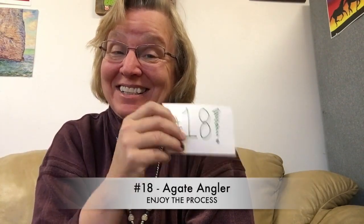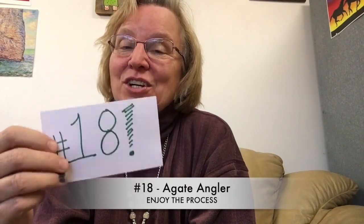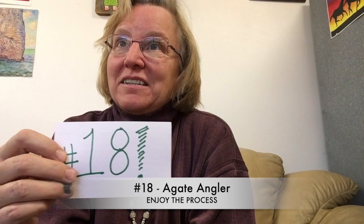Number 18, from Agate Angler, who hunts similar riverbanks and is up towards Billings with really super nice videos: remember that the joy of rock hounding is not just in the finding of actual rocks, but in the experience as a whole. Don't let frustration over not finding many rocks prevent you from enjoying nature and time in the great outdoors. Absolutely, yes.